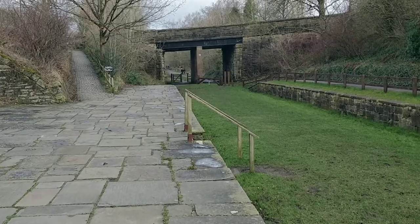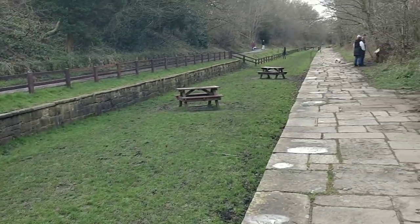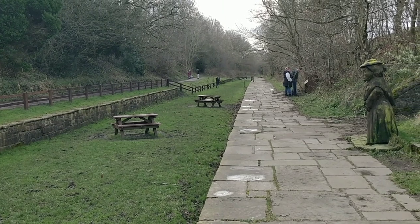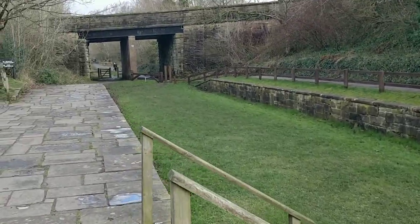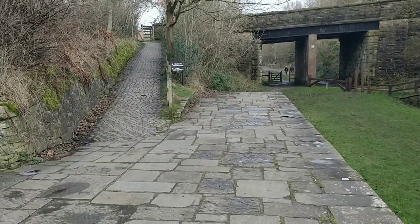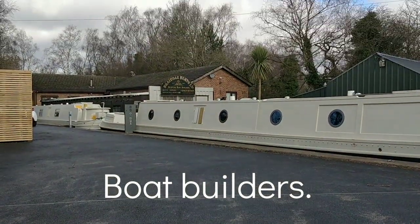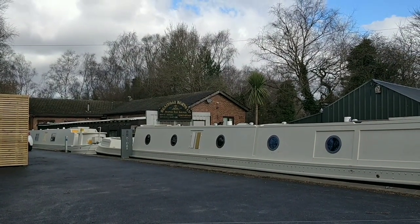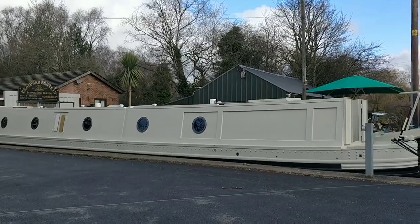A nice little walk down here — a few benches. There's an old tram system and a visitor centre up there.